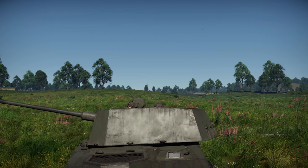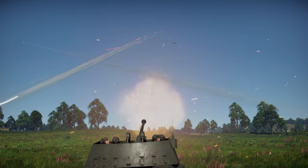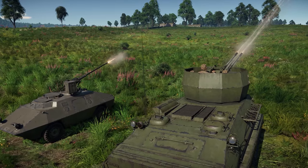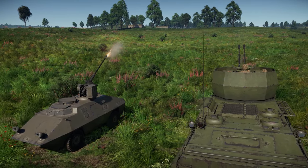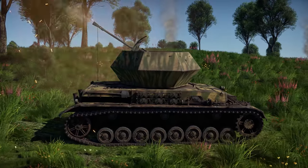The Swedish SPAAG is the first to complete the turret rotation and, by shooting the plane down right away, completes the task. The next to report mission accomplished are the Italian and Chinese crews. Third place goes to the M19 and the Ostwind.